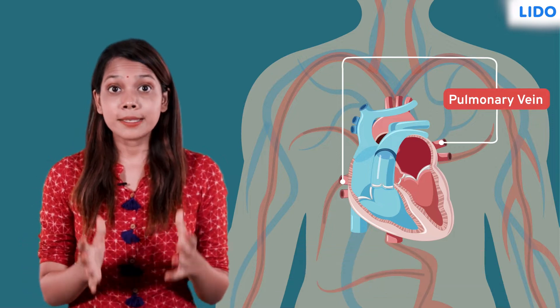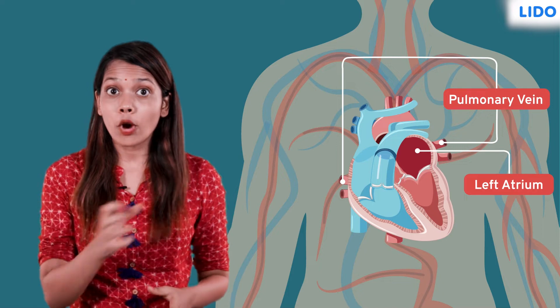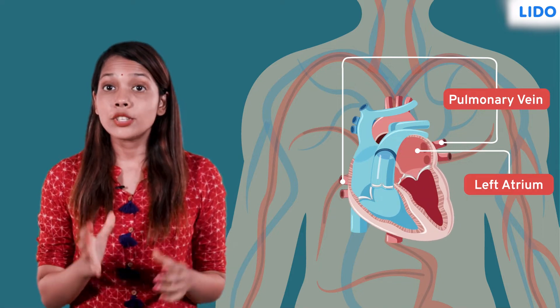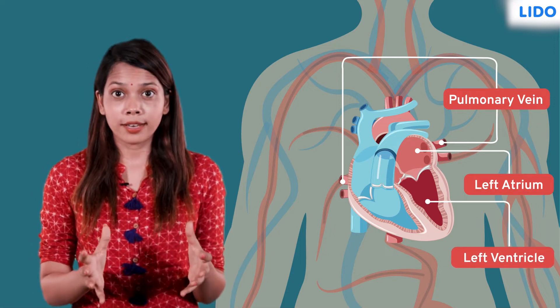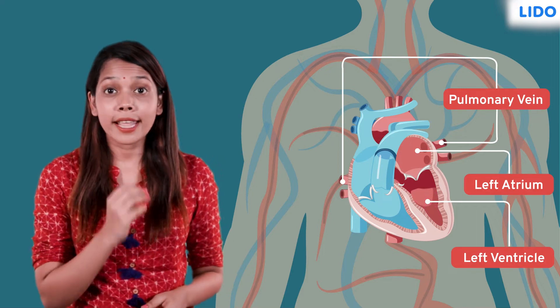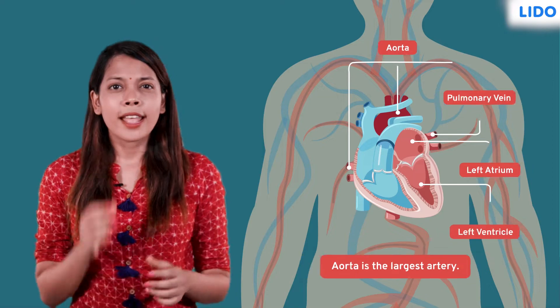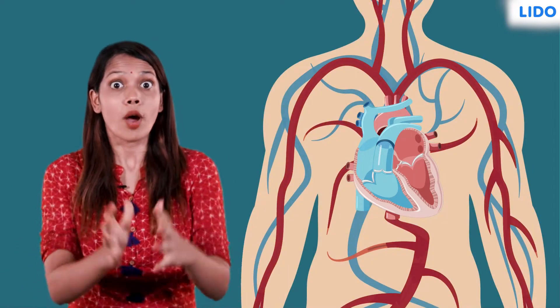In the heart, this blood is received by the left atrium. The left atrium contracts and the mitral valve opens to pour the blood into the relaxed left ventricle. The blood-filled left ventricle contracts to open the aortic valve and the blood enters the aorta, which is the largest artery. This artery further branches itself to circulate blood throughout the body.